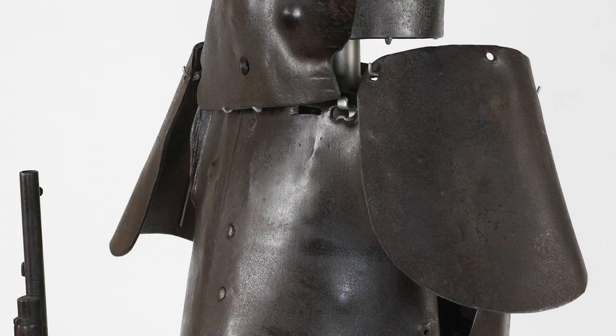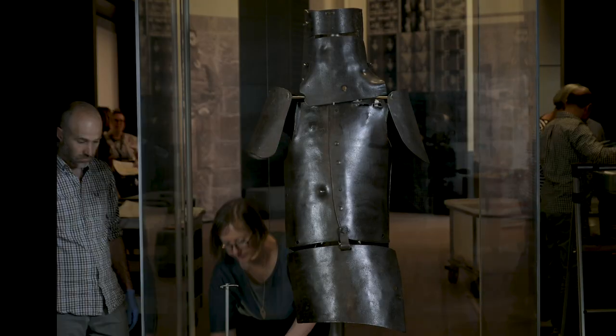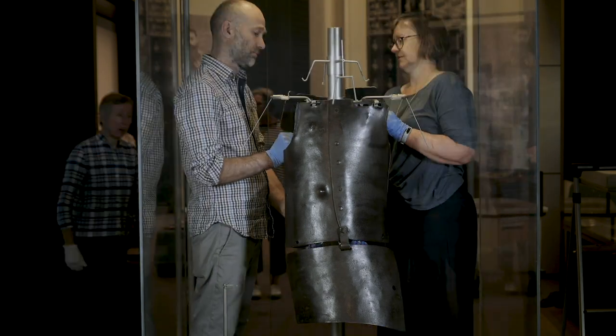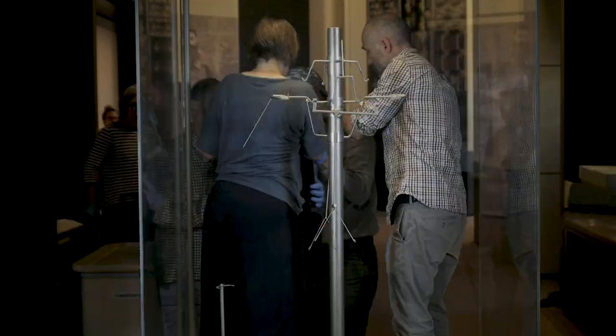The left plate is kindly on loan from Museum Victoria. Today we are deinstalling the armour in preparation for its display in a new exhibition soon to be opened in Victoria Gallery. Stay tuned for news about that.